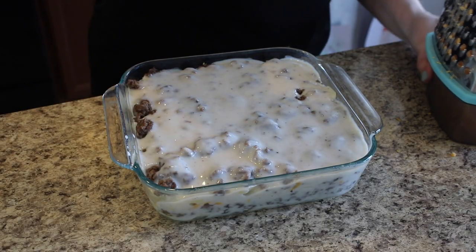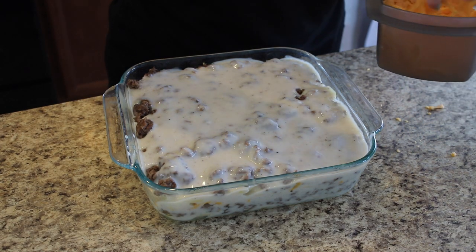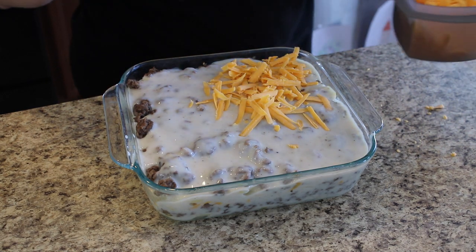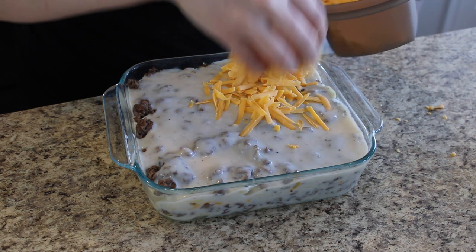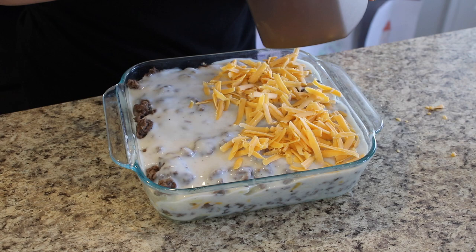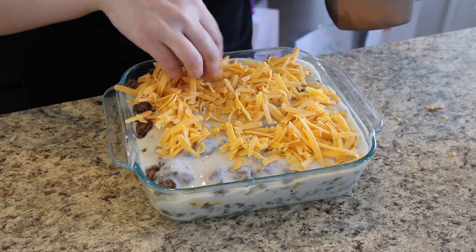Now I'm gonna put some cheese on top — I'm using cheddar, but you can also use Colby Jack according to the Pinterest recipe. Then we're gonna cover this with foil and cook it for an hour at 350, then uncover it for 30 minutes to get the cheese all bubbly. This looks really good and I'm really excited to try it out.